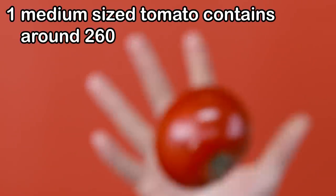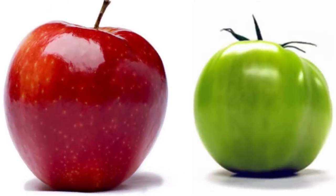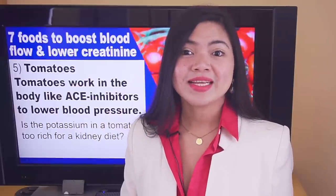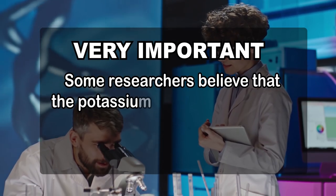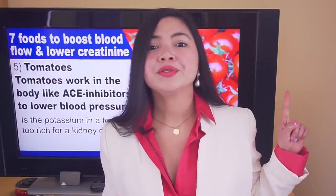There is a problem with tomatoes — they are also pretty rich in potassium. One medium-sized tomato contains around 260mg of potassium, about the same as a large apple, which is not really that much. Just avoid using pre-made tomato sauce. While only your doctor can tell you if adding 260mg of potassium to your diet is dangerous for you, new research is questioning the link between dietary potassium and serum potassium in blood. Some researchers believe that the potassium you eat has nothing to do with the potassium in your blood.